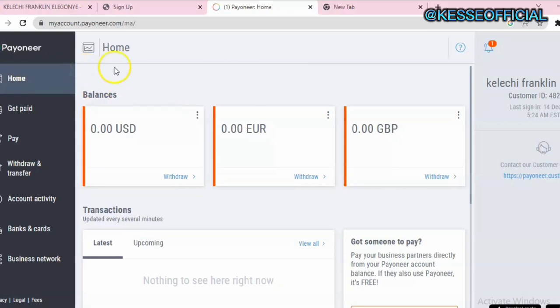Once your account is fully verified, your dashboard will look like this. You'll see: Home, Get Paid, Pay, Withdraw and Transfer, Account Activity, and Bank and Card. Let me explain them one after the other.